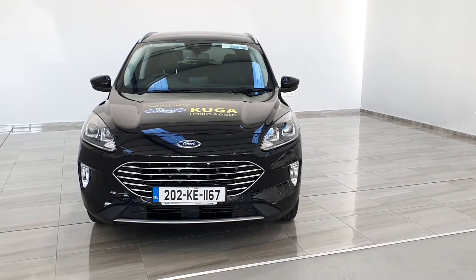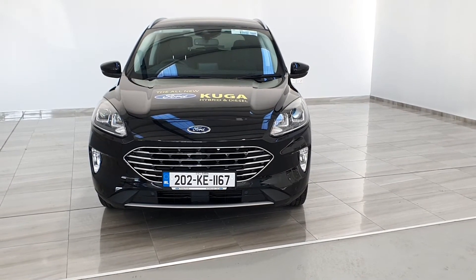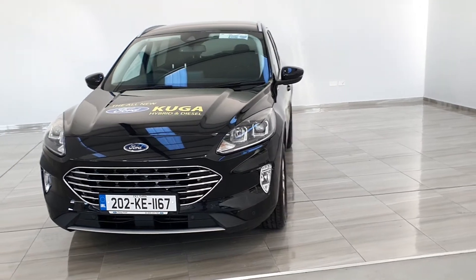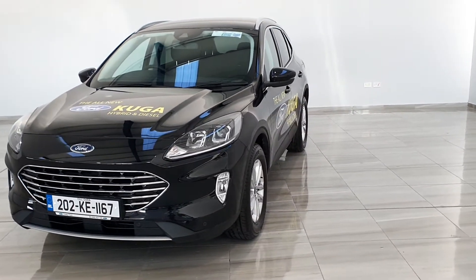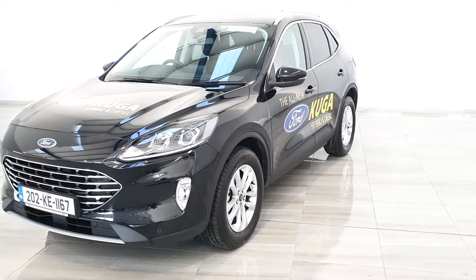Welcome to Finley Motor Group. This is your presentation on our 2024 Ford Cougar Titanium demonstrator model. The vehicle is finished in metallic black with 17-inch titanium alloy wheels. It is a 1.5 diesel producing 120 brake horsepower.